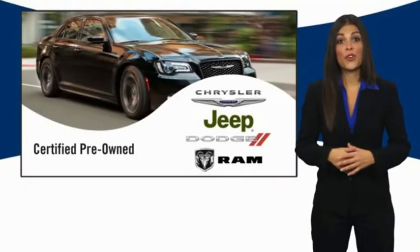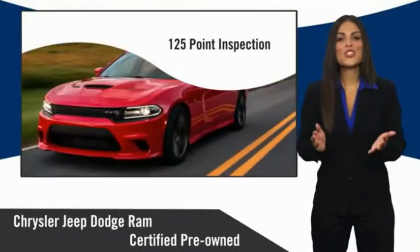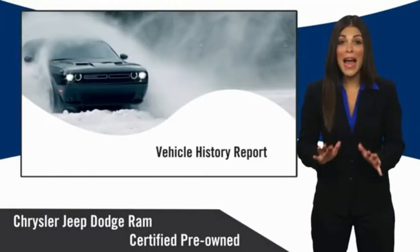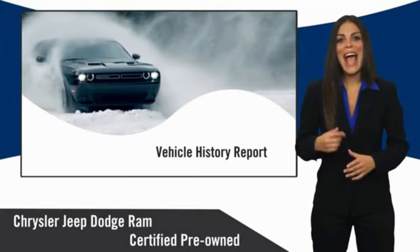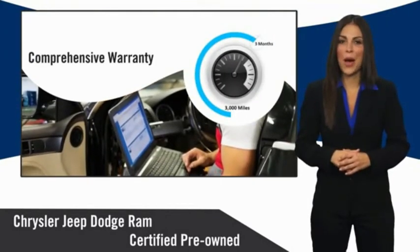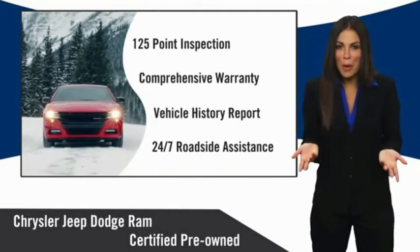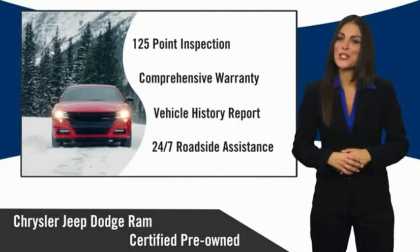All Chrysler Group certified pre-owned vehicles pass a stringent inspection process guaranteeing that only the finest vehicles get certified. Ask your dealer about available lifetime warranty upgrades. Chrysler Group certified pre-owned vehicles, the smart choice, factory-backed to go the distance.